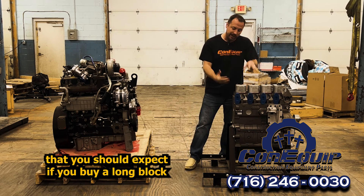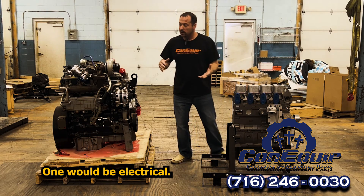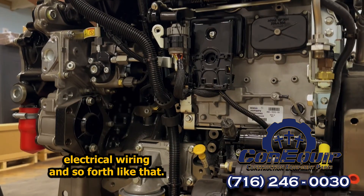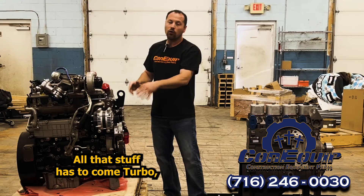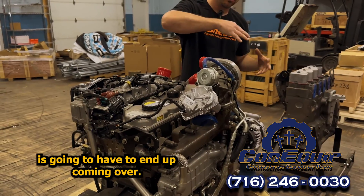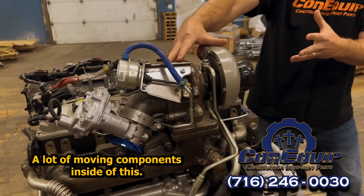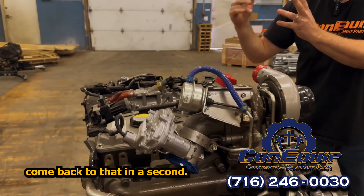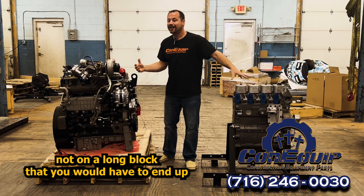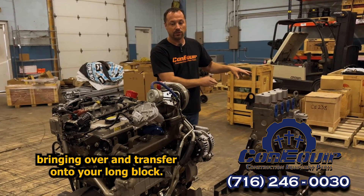So what are some of the things you should expect to transfer over if you buy a long block? First would be electrical — alternator, starter, electrical wiring, and so forth. All that stuff has to come over. Turbo and all your exhaust stuff is going to have to come over as well. Some have wastegates on them and things like that — a lot of moving components inside of that, so you need to consider it. Fuel is the big third thing that's also not on a long block and would have to be brought over and transferred onto your long block.